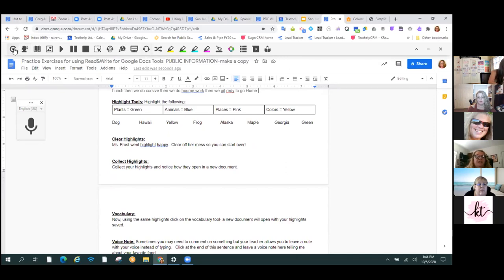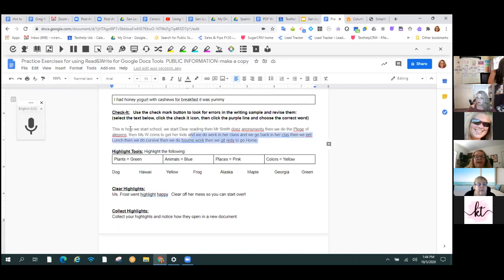Word prediction, speech input, and Check It are the big writing tools. But don't forget that once your students have written something, they can press the play button and hear it read back. It may look fine to them on the page, but when they hear it — 'This is how we start school. We start your reading. Then Mr. Smith does announcements. Then we do the Pledge of Elgin' — okay, we got some work to do. That's useful.